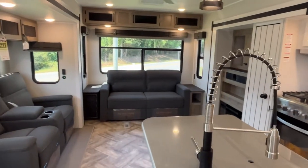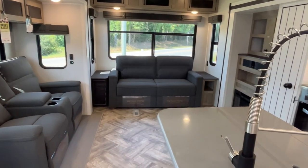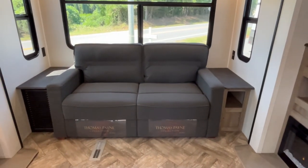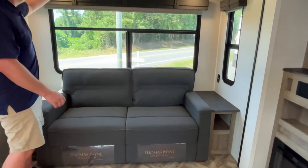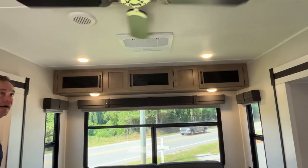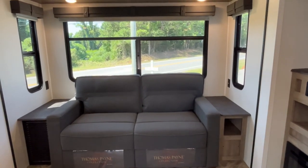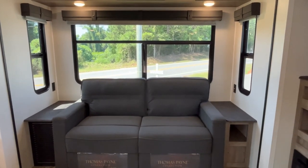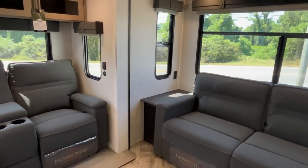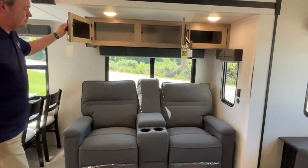Coming in, you'll see that this is almost like your traditional fifth wheel rear living setup. Starting at the back, you're going to have a trifold sofa back here, which will allow you to have some additional sleeping if you need it. Big windows all the way around, a ceiling fan, and your first AC unit. This does give you end tables with plug-ins on both sides. Your front slide here is going to have theater seating in it.